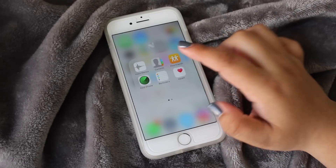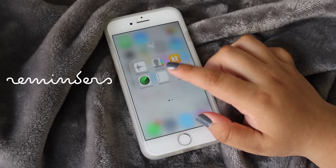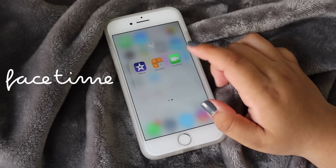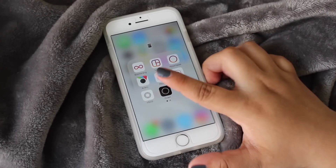My next folder is labeled with a little tile emoji, and in there I have Voice Memos, Contacts, Find Friends, Find iPhone, Reminders, Health, iMovie, Calculator, and FaceTime. Then there's this folder labeled with a little phone emoji.